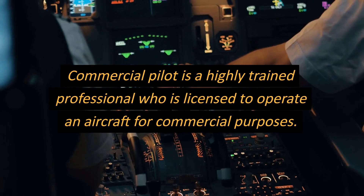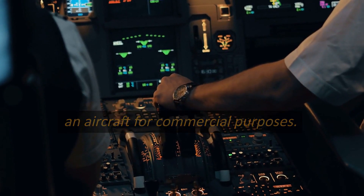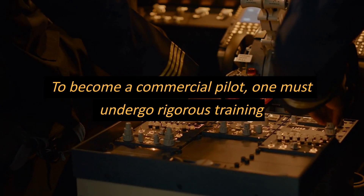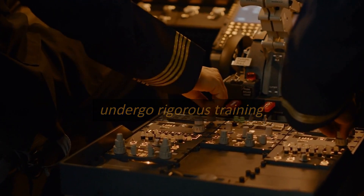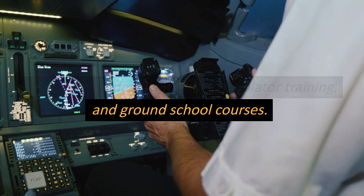Commercial pilot. A commercial pilot is a highly trained professional who is licensed to operate an aircraft for commercial purposes. To become a commercial pilot, one must undergo rigorous training, which includes flight hours, simulator training, and ground school courses.